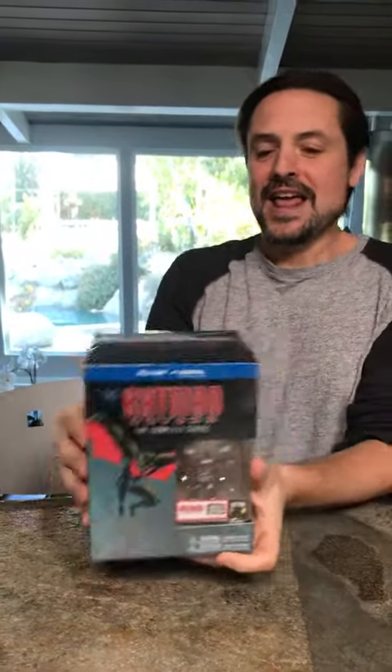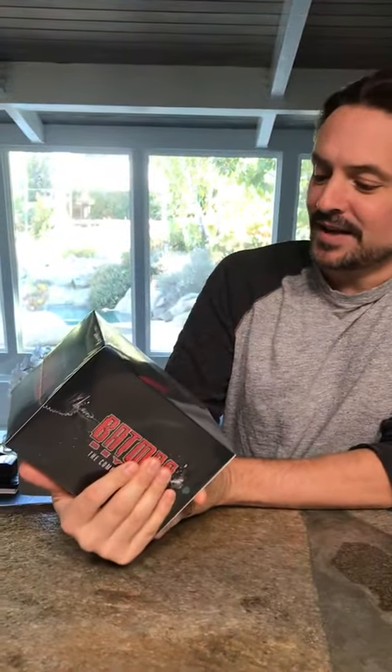Hey everybody, Will Friedle here, and I am finally, after 20 years, unboxing the new Batman Beyond Complete Series Limited Edition with the POP.